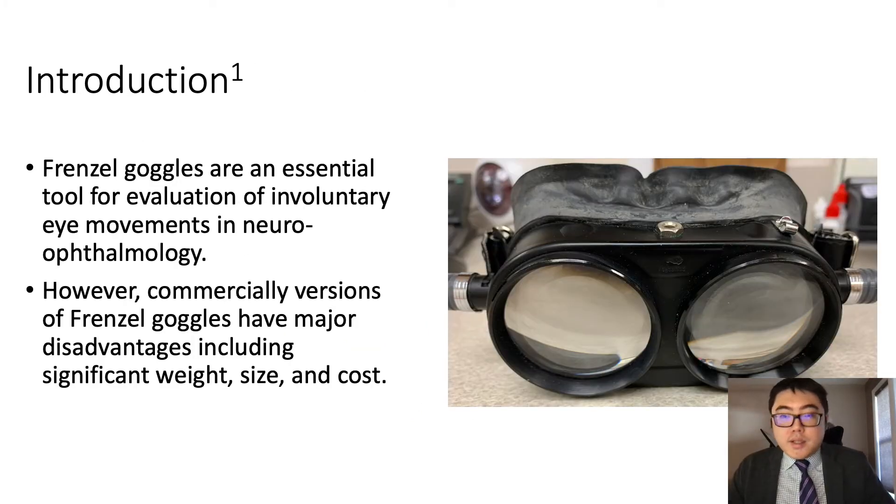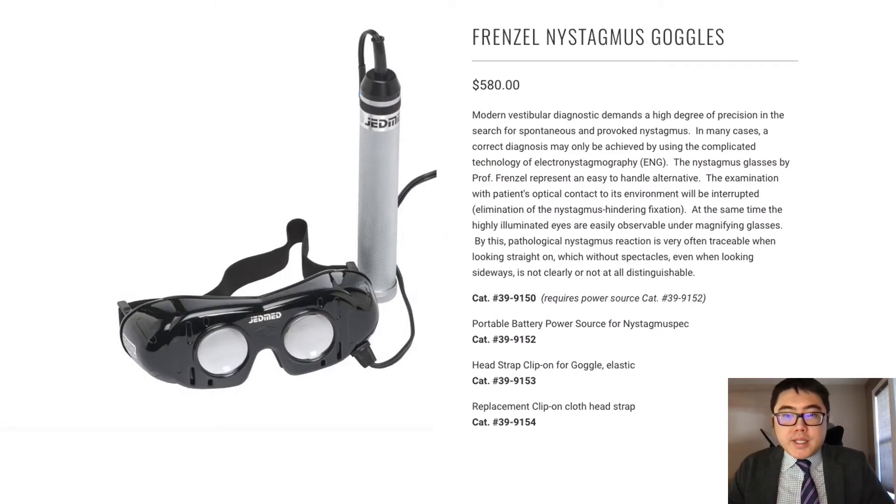Frenzel goggles are used to evaluate involuntary eye movements such as nystagmus. Since their development by the German otolaryngologist Hermann Frenzel in the 1950s, these goggles have been an essential tool in the neuro-ophthalmology clinic. Commercially available designs consist of a goggle body with two lenses, a back strap, and a battery pack to power lights embedded within the goggles.